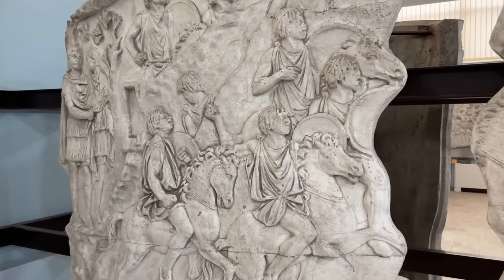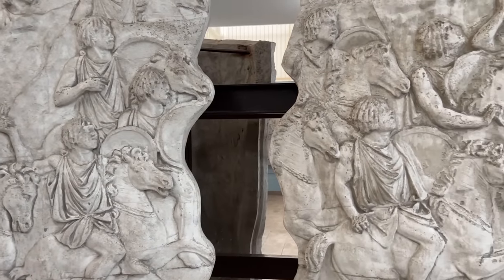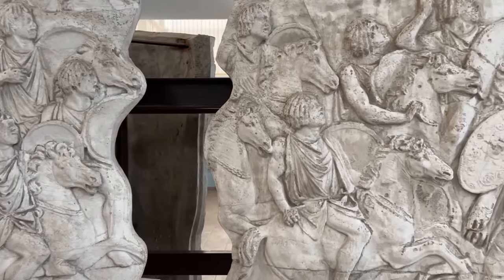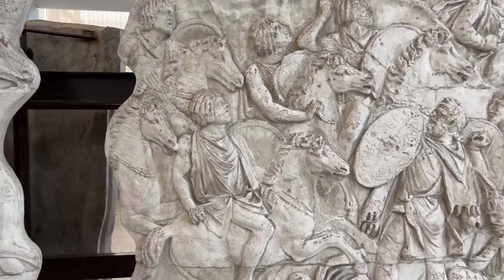The Moorish cavalry, Rome's finest light cavalry unit, charges to the rescue in this scene. Notice how, unlike the Sarmatians, they're very lightly armored, with just a shield and a tunic.